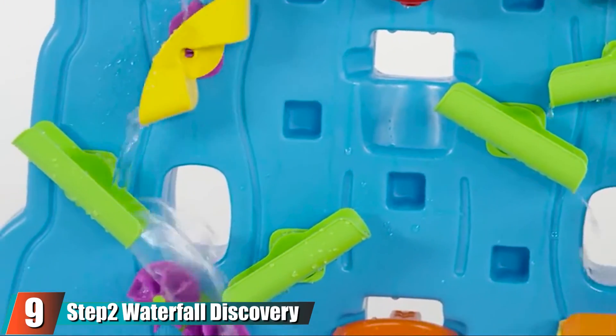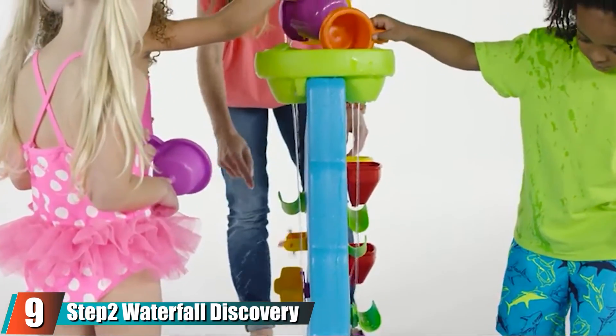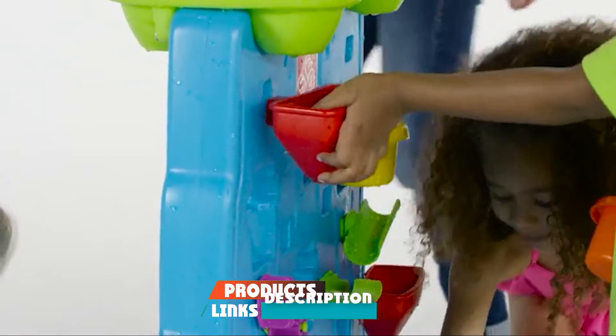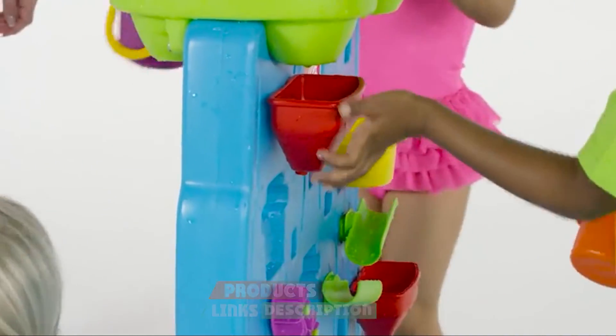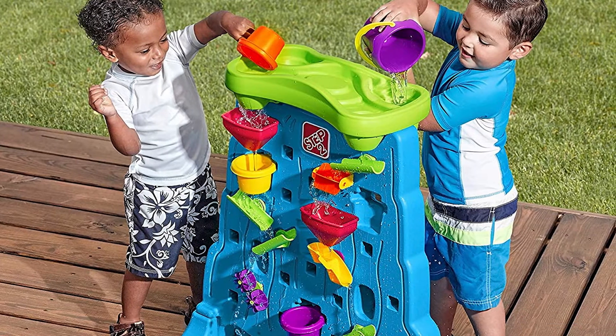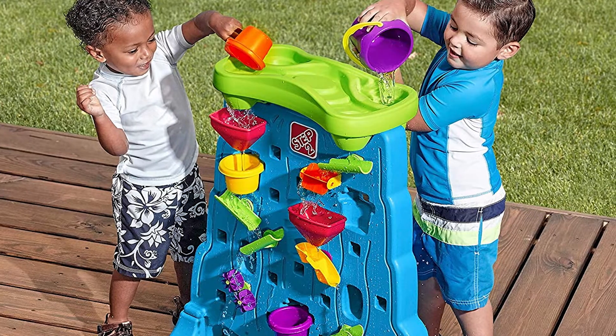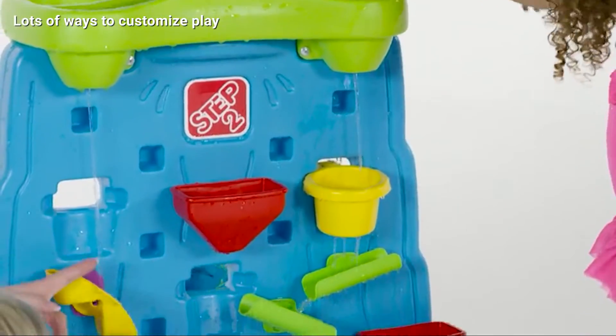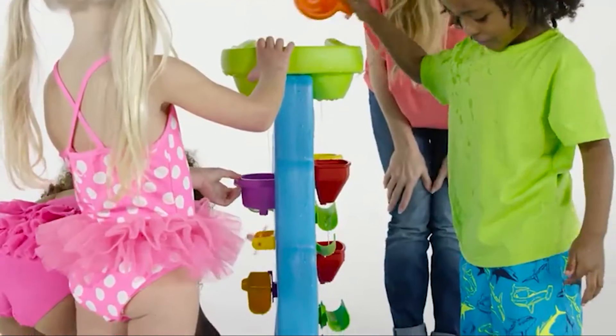At number nine, we have the Step2 Waterfall Discovery Wall. If you don't have a lot of floor or yard space for a water table, go vertical. This double-sided play wall lets kids scoop water from the bottom lagoon, pour it into the top, and watch it cascade down through spinners, shoots, and other accessories. All accessories can be moved so kids can create new paths and learn about gravity and cause and effect.